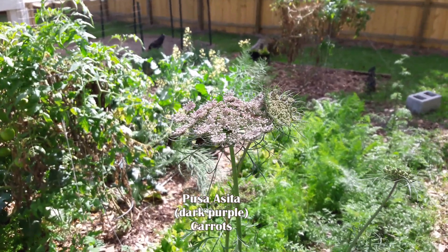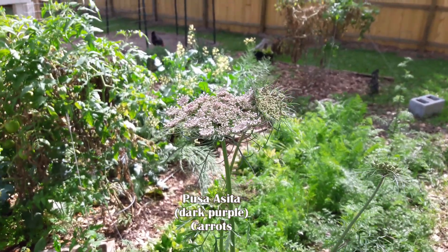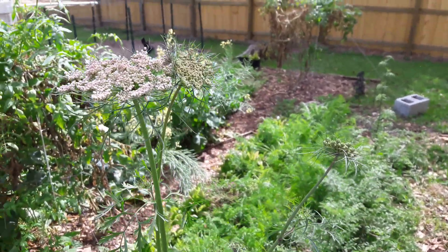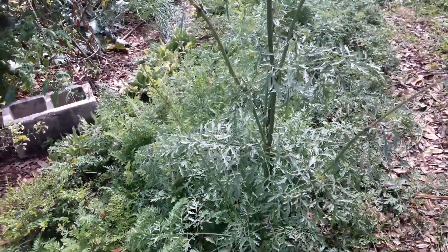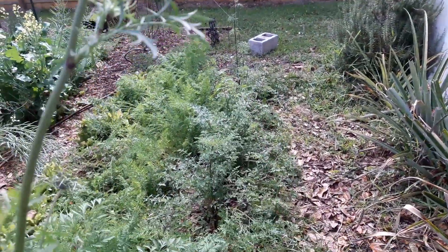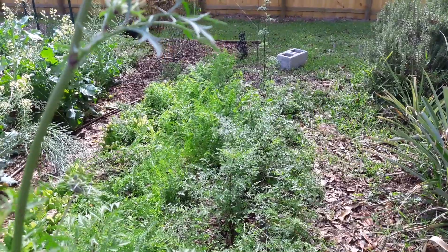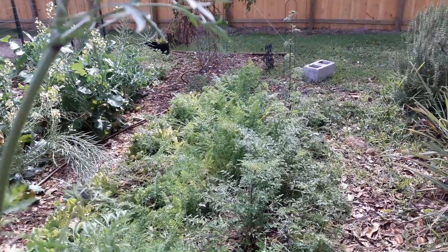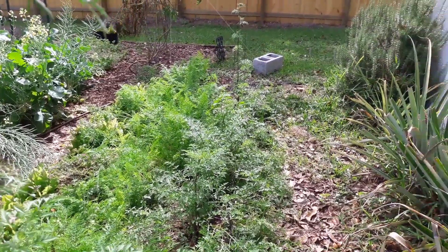Speaking of carrots, this is a Pusa Aceta bolting. This is the bloom that the Pusa Aceta carrot makes — it's really beautiful and delicate. It has side sprouts, kind of like you'd see with a sunflower but just a different color. The Pusa Aceta, compared to orange and yellow carrots, is growing faster and bolting faster. The Danvers Half Long and the Amarillo carrot are taking longer, but they're also not bolting.